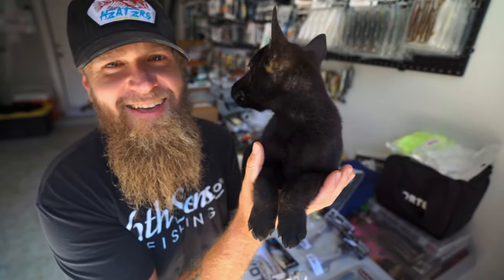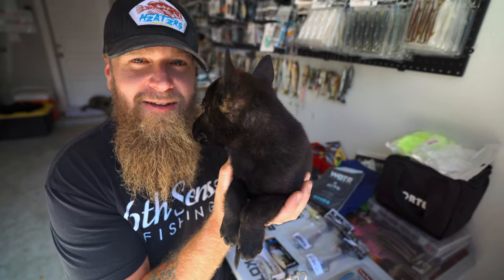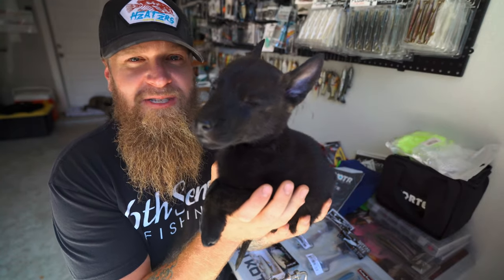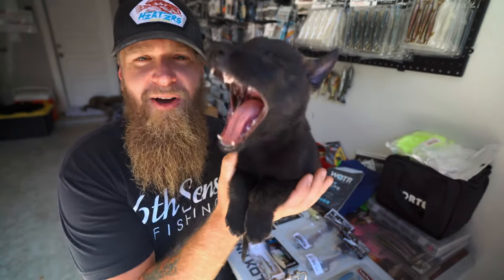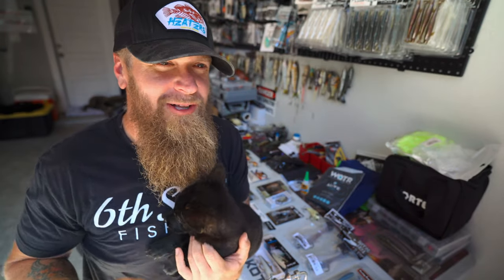We've named him Blaze and he's awesome. He went to his first day of school today, he's already learning to walk on a leash and he's learned to sit. He's getting a little toasty out here in the garage so I'm not going to take up too much time talking about the dog, but I do want to show you guys a couple cool clips of him running around the house and interacting with the other dogs.